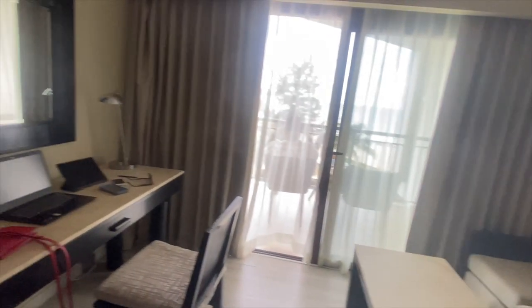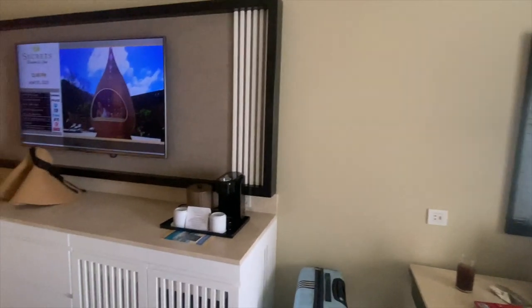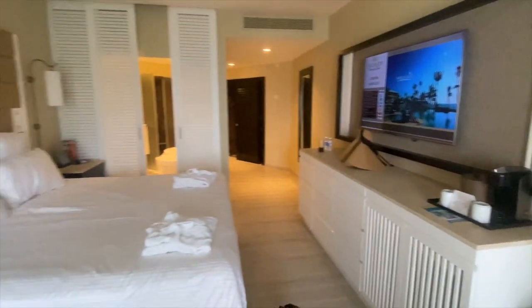This is the closet — adequate space. It came with a steamer, a little mini safety box, and plenty of space to hang your clothes. And one last look at the room.